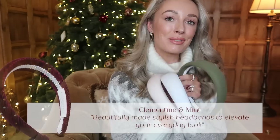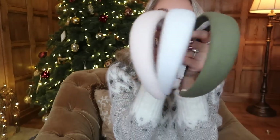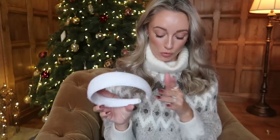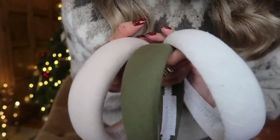A brand that you may have already heard me talking about here on my channel — because I've been wearing these pieces since summer — is Clementine and Mint. Clementine and Mint is the most beautiful hair accessory brand, and I'm now the proud owner of three of their padded headbands. I'm a huge headband lover; I think it's a style that never goes out of fashion. I've got the gorgeous large pink padded headband, this beautiful kind of olive green which is so good for the festive season, and the classic white. If you look up close they're a textured linen, which I think is so, so beautiful.